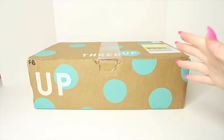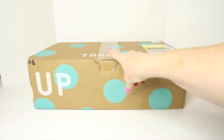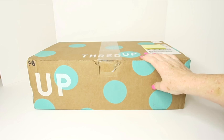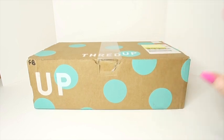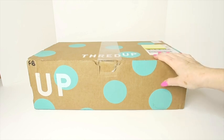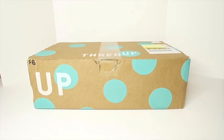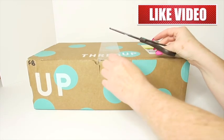Hey everybody, it's Margaret, welcome to my channel Texas Gal Treasures. In today's video we are opening this ThredUp fun box — FB, you know what that stands for: fun box. The ThredUp fun box has got 10 random items that are supposed to be fun for $28. We're going to open it up and see what kind of fun we're going to have, and find out if it was worth the $28.